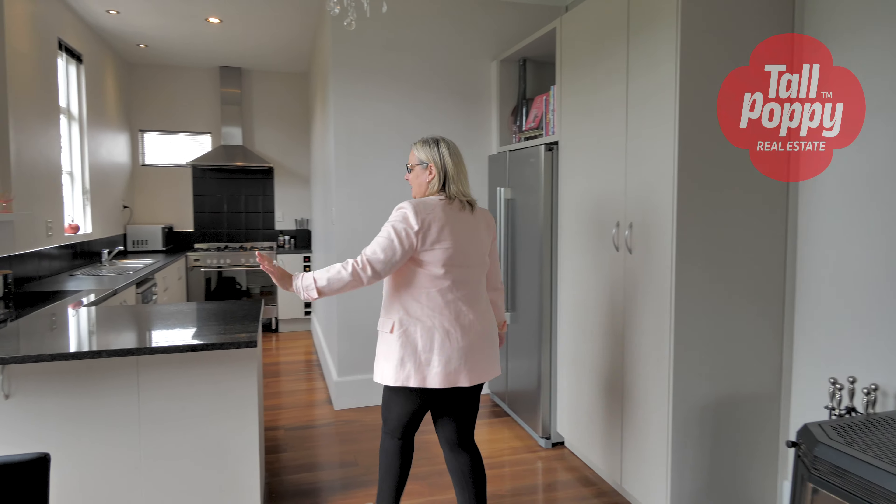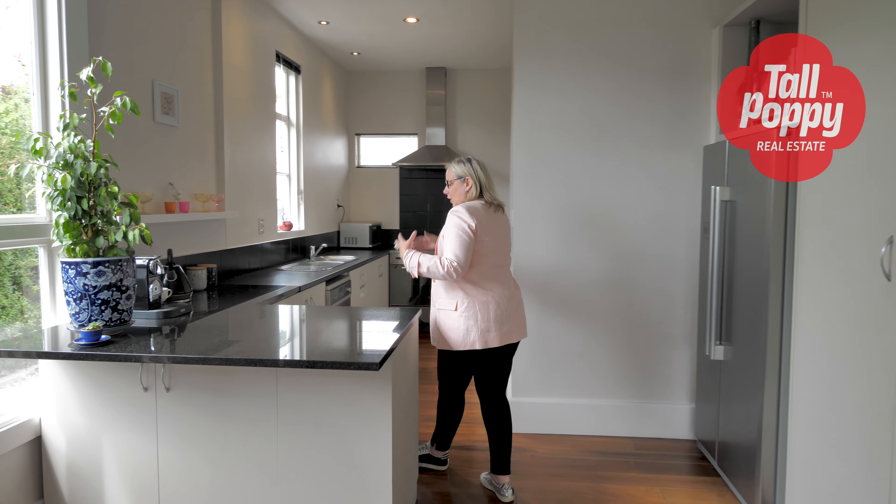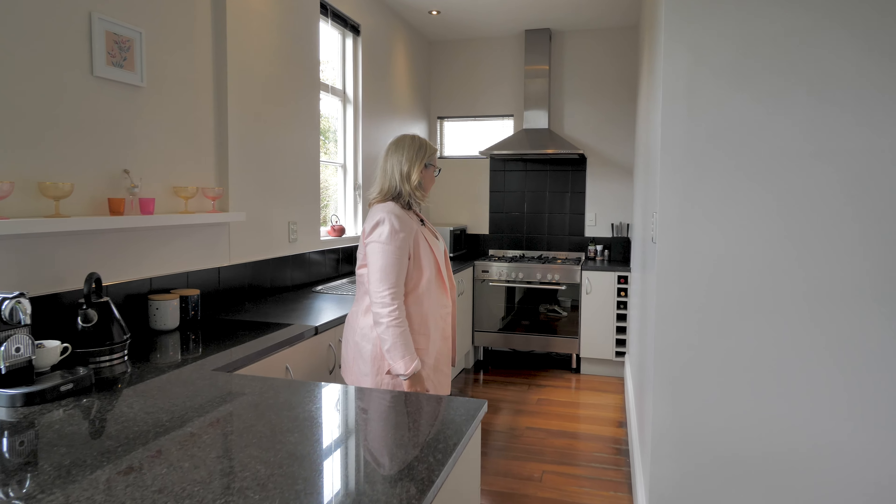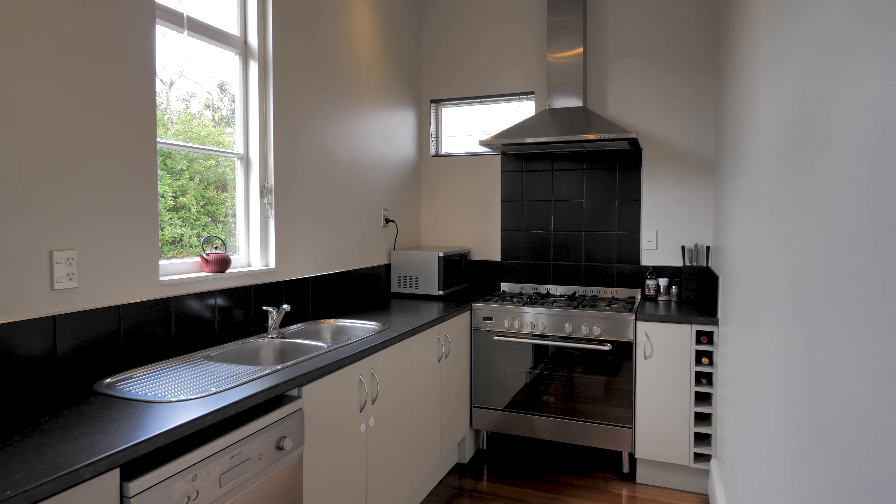Welcome to number 50 Sheldon Street. This is a super cute street in Woolston. It's all been landscaped recently and there are several red front doors. Joining the parade is number 50 with this super cute little house.